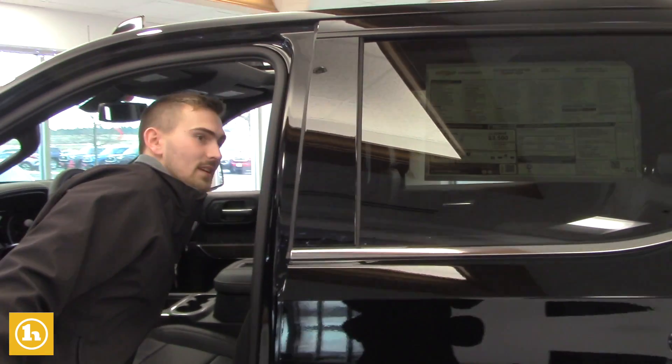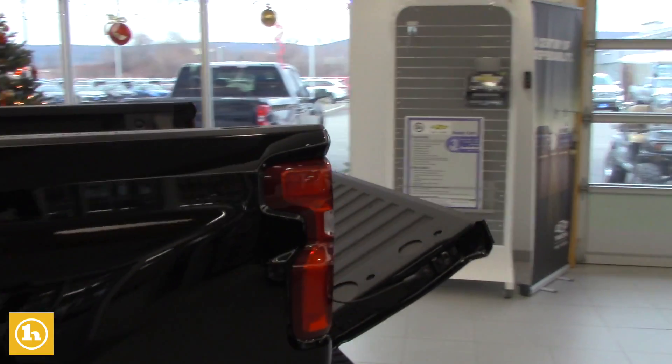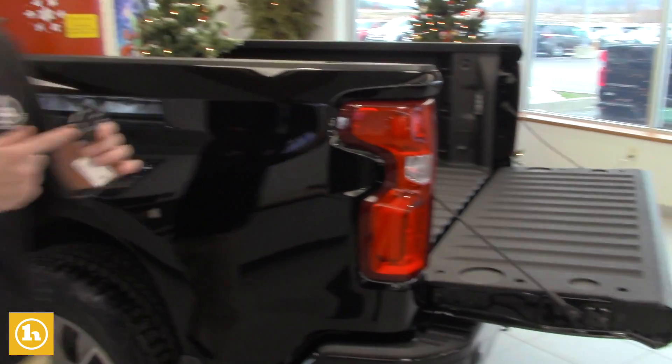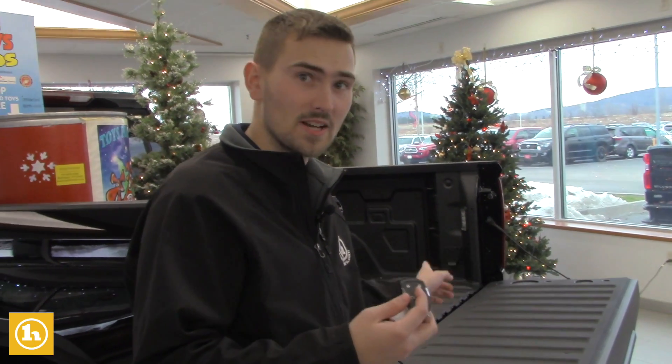I'll grab the key fob right here. You can also drop the tailgate from inside the truck as well as from the key fob — where the remote start is also. So you can drop the tailgate from the key fob and from inside the truck as well.